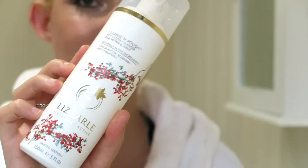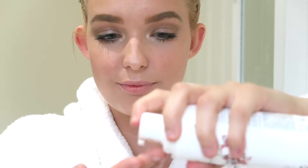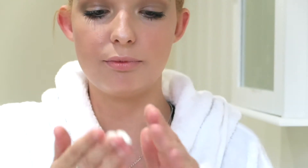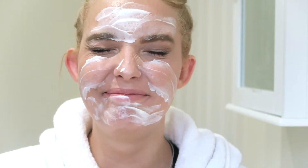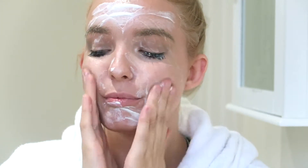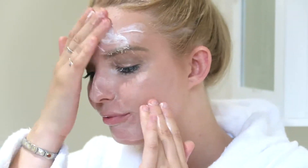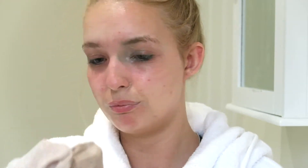So I'm using the Liz Earl Cleanse and Polish. This was a limited edition one that a family member got me for Christmas. This has lasted me ages because I had some Liz Earl Cleanse and Polish in the cupboard already. I absolutely love this — I use it every day to remove my makeup. It feels and looks disgusting, and I realised how bad this looks on camera — with all the eye makeup it just looks horrendous, not very pleasant. I'm very sorry, but this is just what it looks like.